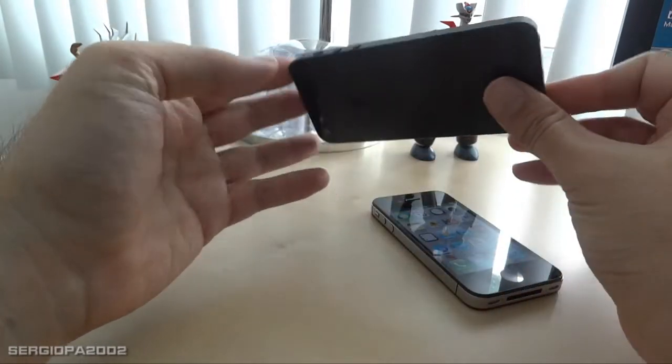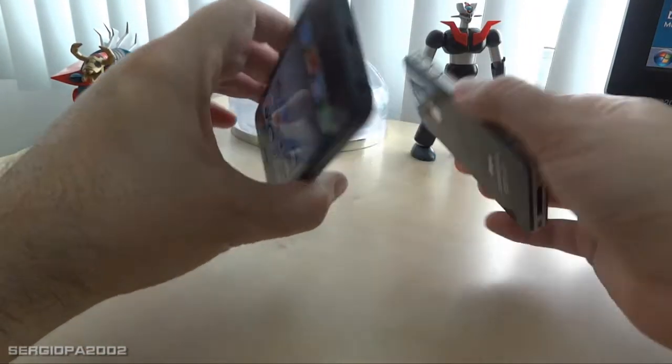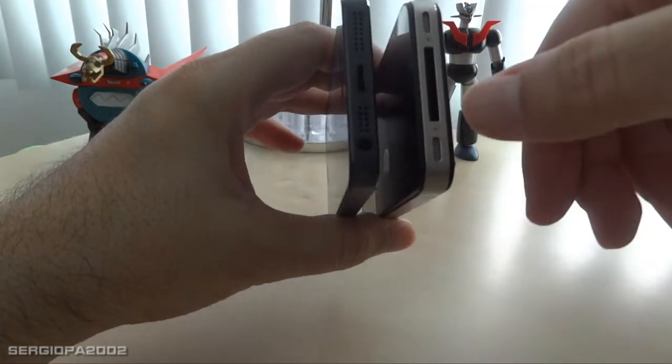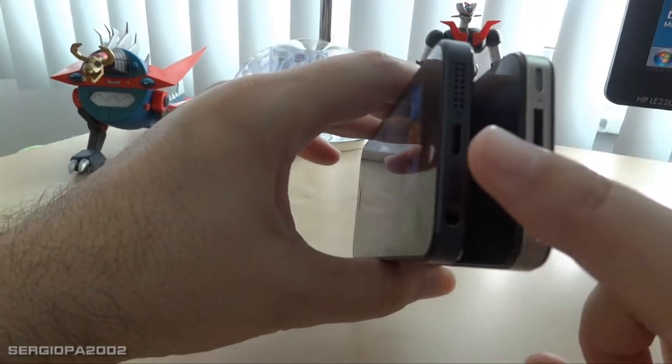Another difference, at least when you first get the phone, is the change of connectors. Apple departs from the traditional large connector to the new Lightning connector, which is smaller and still located on the bottom of the phone.